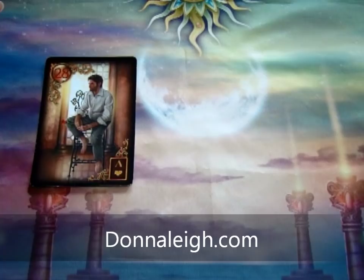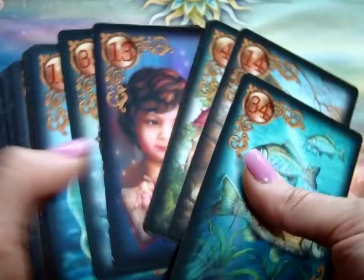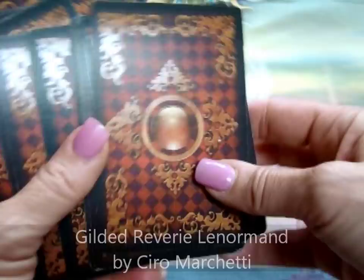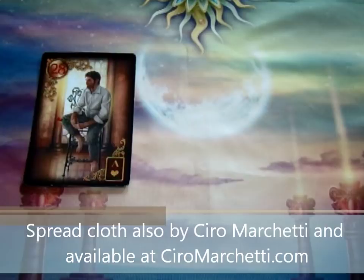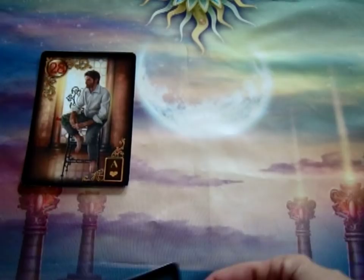Hey guys, this is Donnellay and this is a video meant for beginners who are just starting to put together two and three card combinations with the Lenormand. I'll be using the absolutely gorgeous Gilded Reverie Lenormand by Ciro Marchetti. I have several videos showcasing this incredible, exquisite Lenormand. The images are big and bright and great for videos, and your clients will be impressed with it. You'll enjoy using this really lush, vibrant, lit-up energy from these cards.